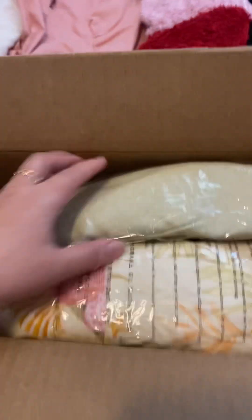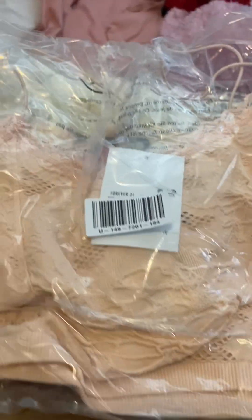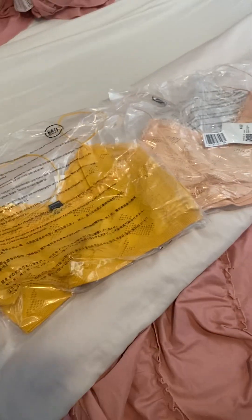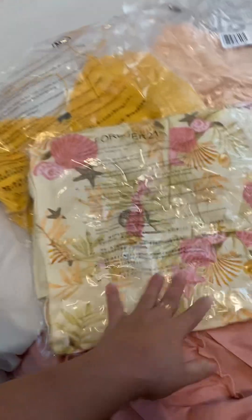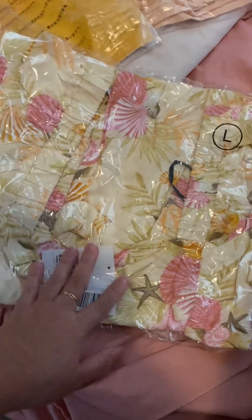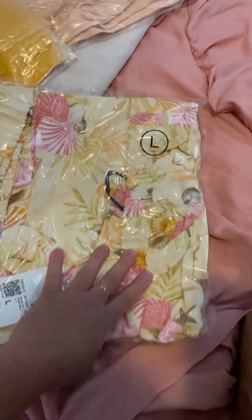Oh my goodness, look at that — wow, summer is in the air! It's cute, and another one of the same style. Cute, huh? And then the dress — oh, beach, yes! I hope it fits on me, it's large, hopefully.